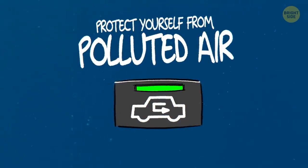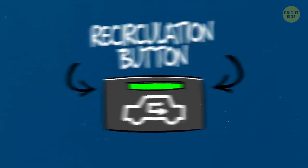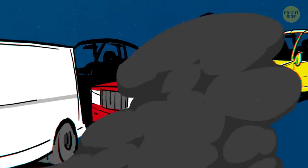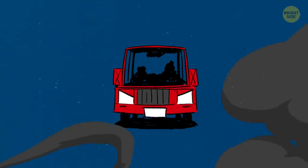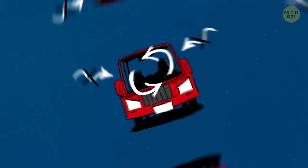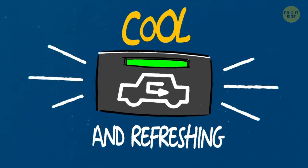Protect yourself from polluted air when stuck in traffic. The recirculation button isn't the most popular one, but can actually be super useful when you're stuck in traffic amidst exhaust gas. It recirculates the air inside your car, shutting off the airflow from the outside. In summertime, you can also do it to keep the inside air cool and refreshing.